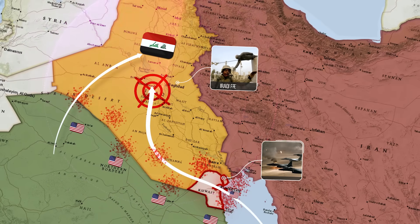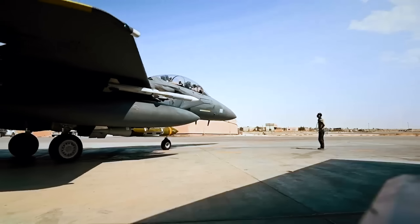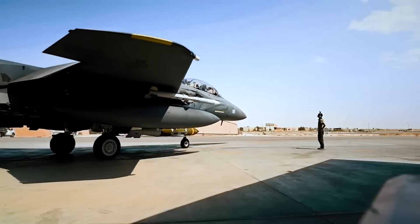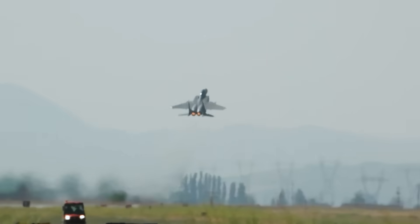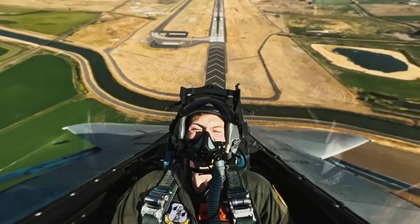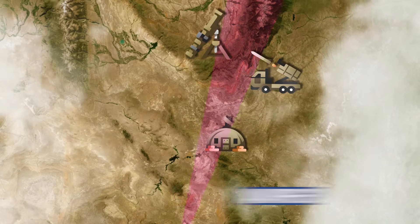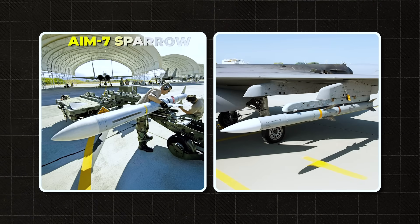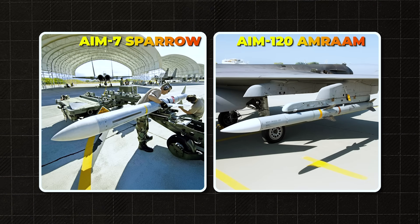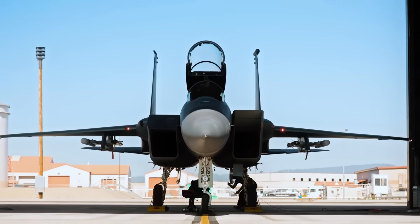The F-15 was the world's first fighter with a thrust-to-weight ratio greater than one, meaning it could climb vertically like a rocket. Its AN/APG-63 radar was revolutionary at the time, able to track multiple targets at once. Its weapons — the AIM-7 Sparrow and AIM-120 AMRAAM — made it a hunter that always struck first.